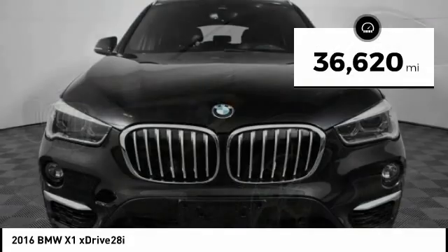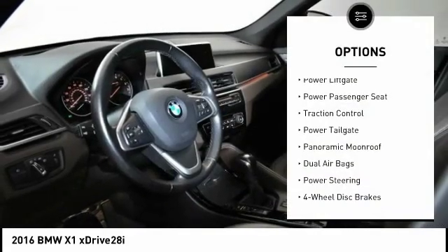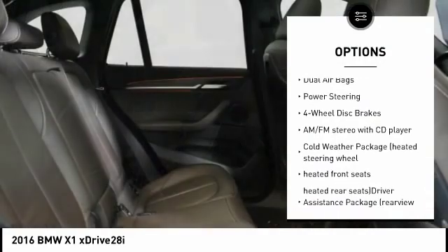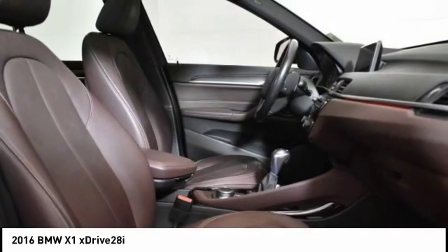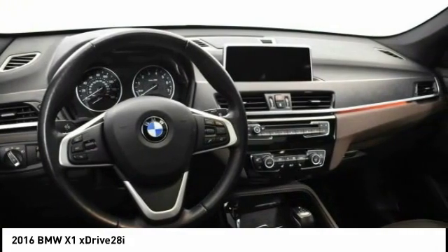This vehicle has less than 40,000 miles. Here are some of this vehicle's great options: power liftgate, power passenger seat, traction control, power tailgate, panoramic moonroof, dual airbags, power steering, four-wheel disc brakes, AM/FM stereo with CD player. Come see the car for yourself.